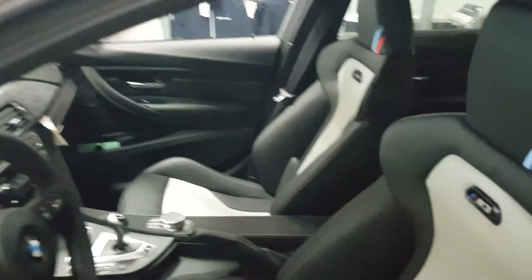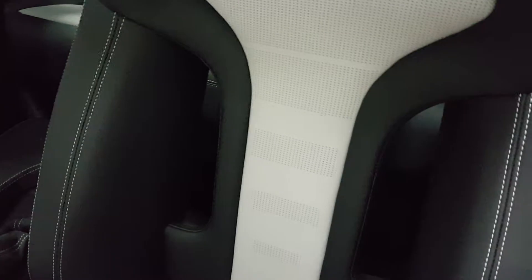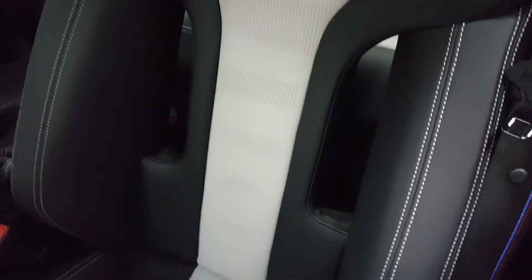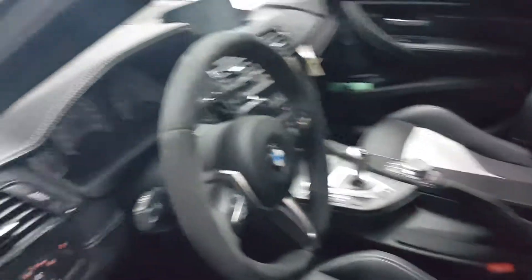Checking out the interior, it's really cool. There are these great-looking sport bucket seats — you can see the cut-out so there's just support for your spine, and racing seatbelts can be fitted afterward. The M logos light up at night, and there's a beautiful alcantara steering wheel.